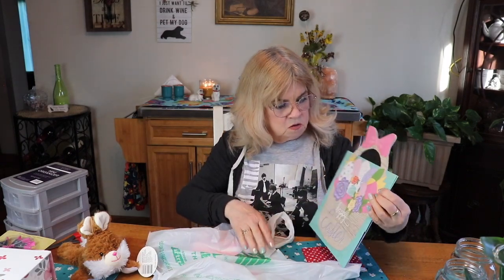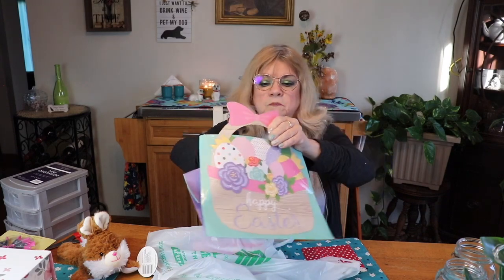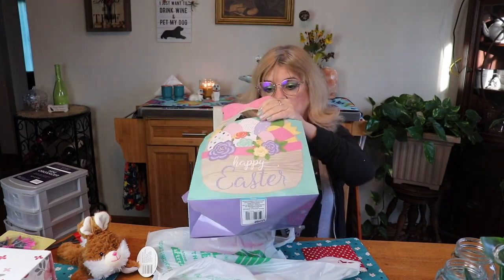I'm getting my granddaughter some stuff for Easter. I thought this was a cute little Easter basket bag — it's quite large.